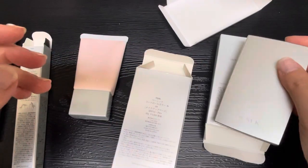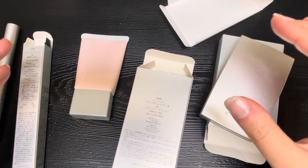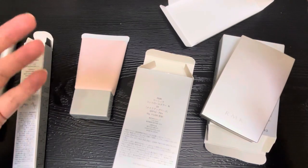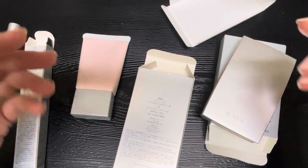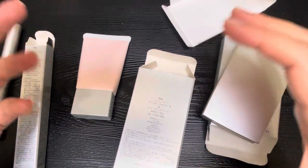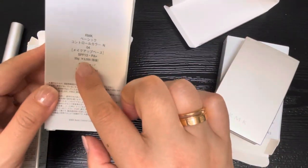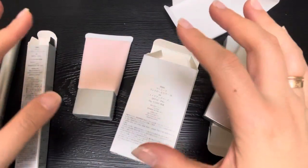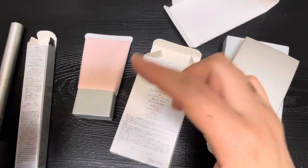All together, these are the three products I got from RMK. When shopping in Japan — as you may know from others — if you're a foreigner and bring your passport, you get tax-free on purchases over 5,500 yen. The sales tax is 10%, so I saved 10% off the sticker price, since the printed price includes tax. That was a nice perk.